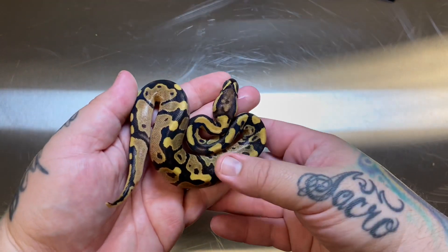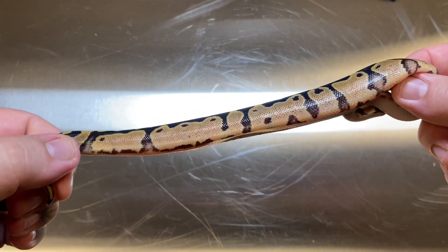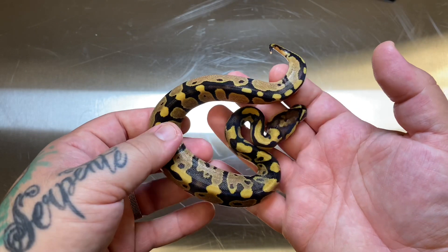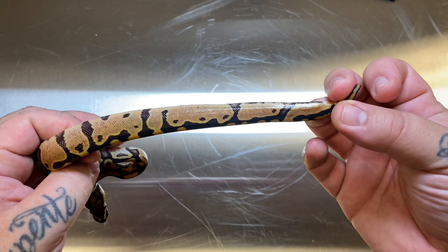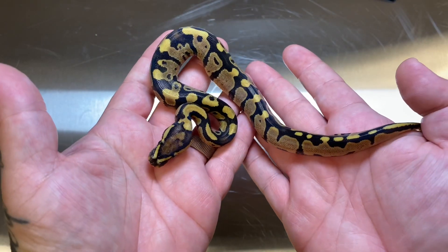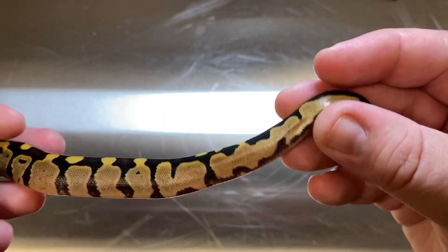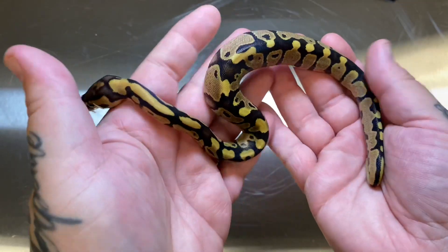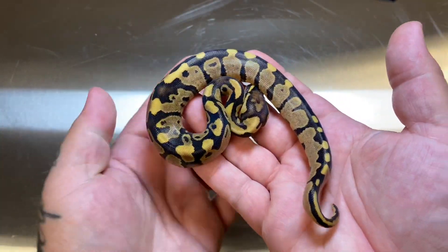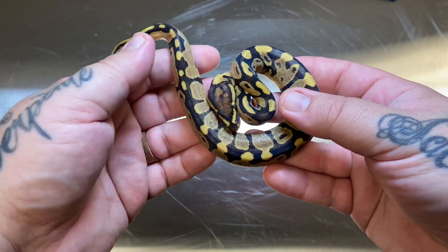Next up we have a fire het clown male — just a nice example of a fire het clown. I don't believe there's yellow belly in here. This guy did come out a little bit different looking; he was actually the one still in shed at the end of the last video. He has very extended alien heads about halfway down his body on one side, and a cool head stamp. He'll be going as a fire het clown male — at minimum a nice looking fire het clown. I have quite a few of these fire het clown males available, so if anyone's looking, definitely hit me up.